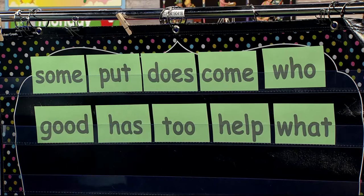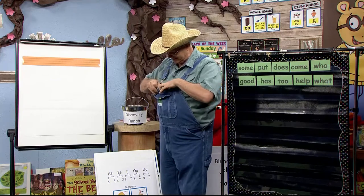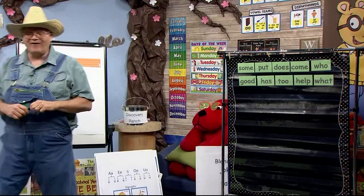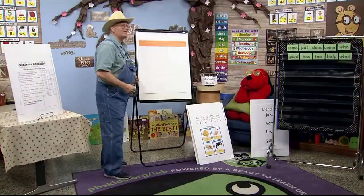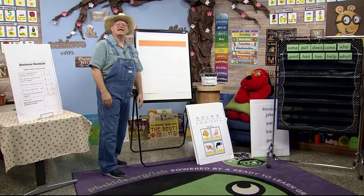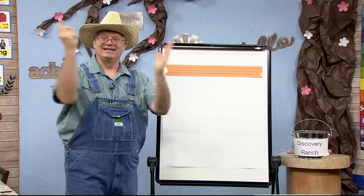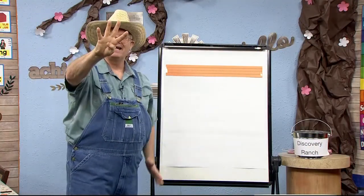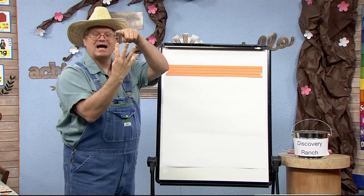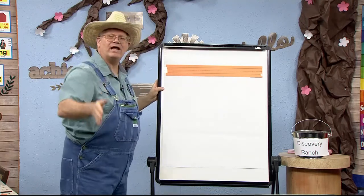Now it's time for our sentence. Let me get my pen and walk over here. I wonder what sentence we're going to do today. My sentence today is: I like my cat. Let's clap and count to see how many words are in that sentence. I like my cat — four words. So we have to write all these words up here and then we'll have a sentence.